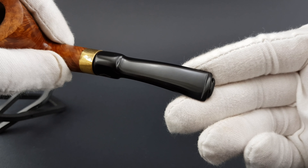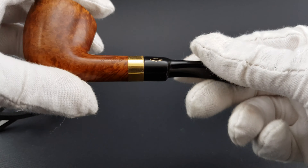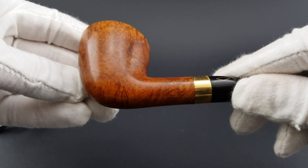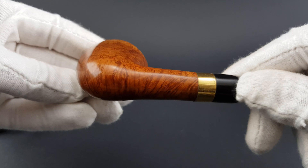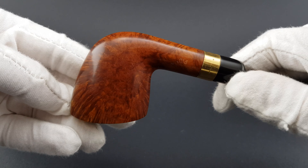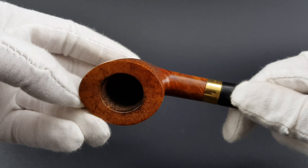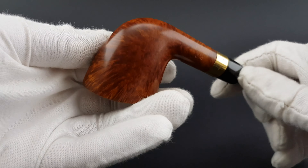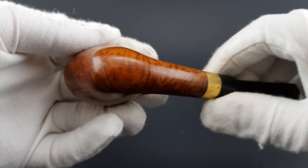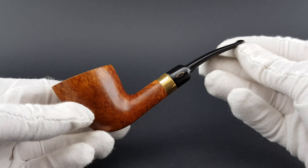Let's start from the stem. These signs of wear are visible on this gold plated band — it's scratched a bit. On the outside there are no other traces of use or wear. As you can see, it's a very nice looking pipe.